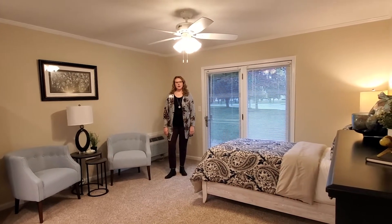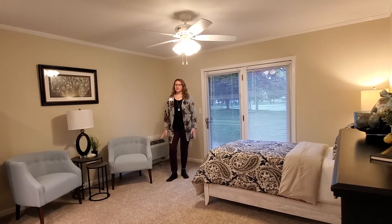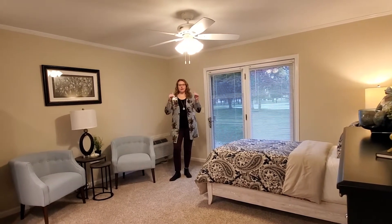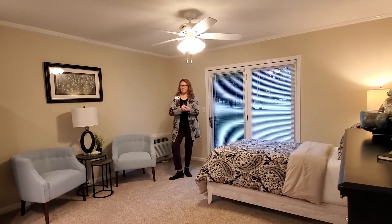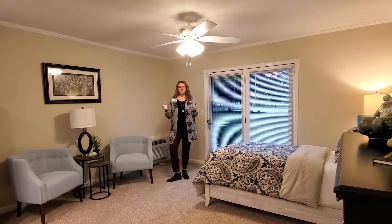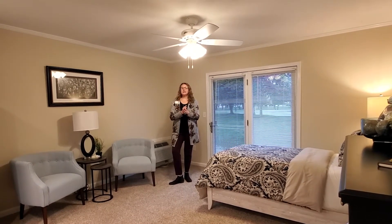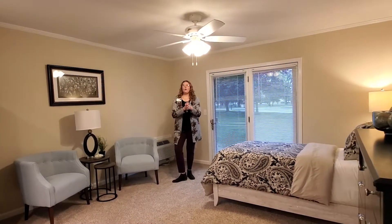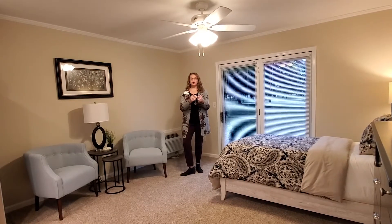Hi everyone, and happy October! It's time for another one of our featured homes of the month. We're doing something different this month — we're actually inside our campus center, in one of our independent living apartments. We want to talk to you about why this might be a great option for you. This is our standard studio apartment.